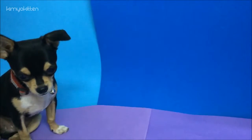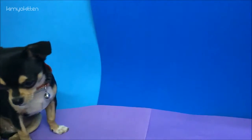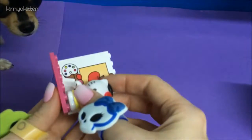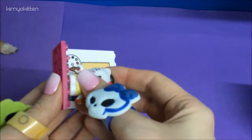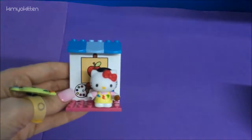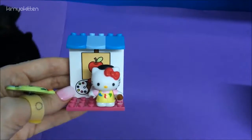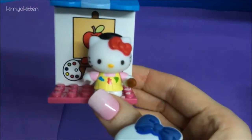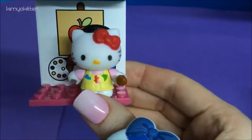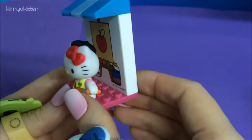So cute! Hi Yoshi, hi sweetheart! We have Hello Kitty — we put her in the front. Here we go, I'd say we're done. I love Hello Kitty. She looks so pretty in her little apron with her little brush, ready to paint her masterpiece.